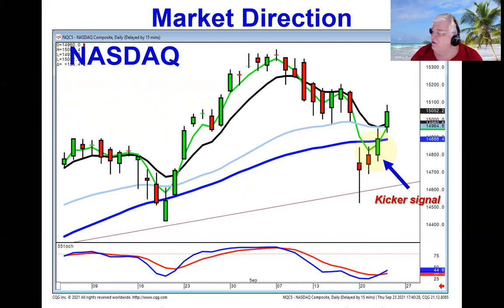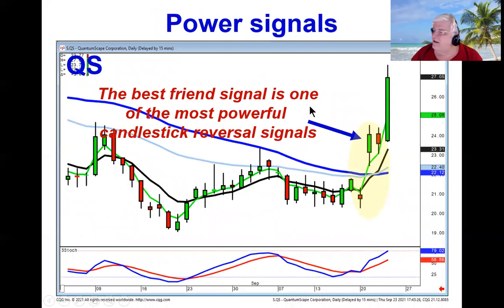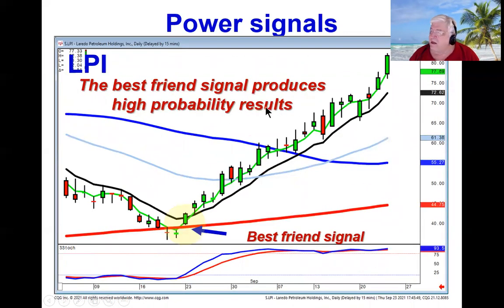The power signals, such as the best friend signal, is when you see a doji followed by a gap up in price. We call this the best friend because it has two ramifications: one, the probabilities of going higher are extremely strong, and two, the magnitude of that move will be extremely strong. That was evidenced when we recommended LP a while back with the best friend signal in the oversold area.